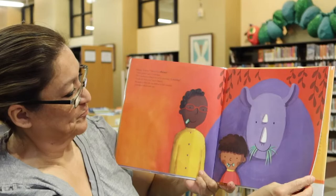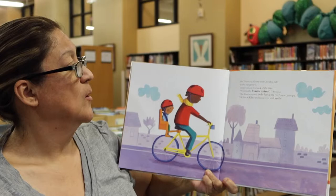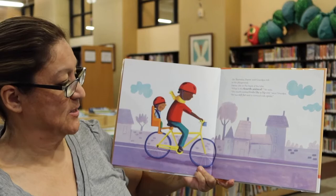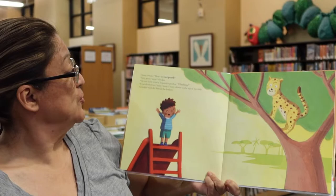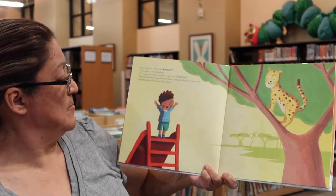On Thursday, Danny and grandpa ride to the playground. Danny sits on the back of the bike. What is the fourth animal? The fourth animal looks like a big cat, says grandpa. He has soft fur and is covered with spots. Danny thinks that's the leopard. Very good, says grandpa. Do you know what a leopard is good at? Climbing. I can do that too, says Danny. Danny climbs to the top of the slide. Grandpa waits for him at the bottom. Grandpa didn't climb this time.